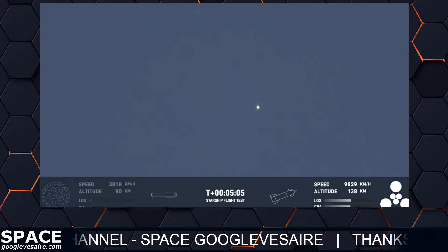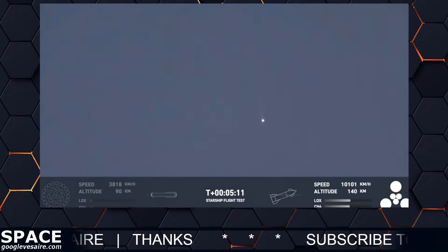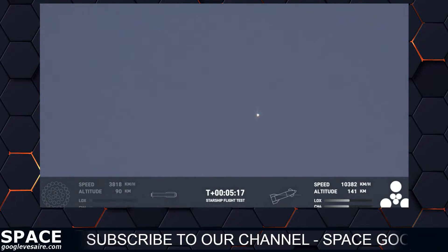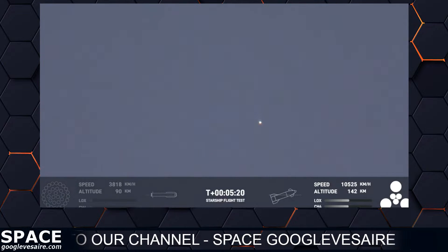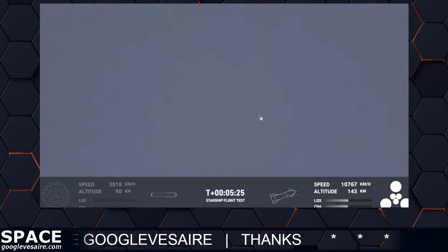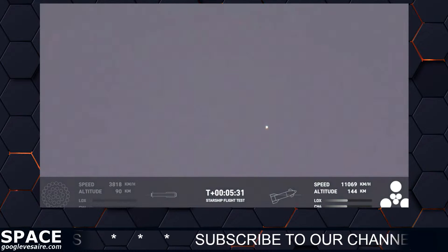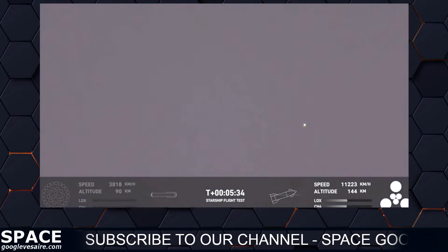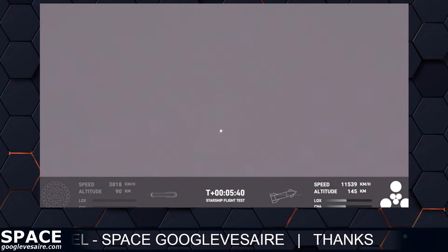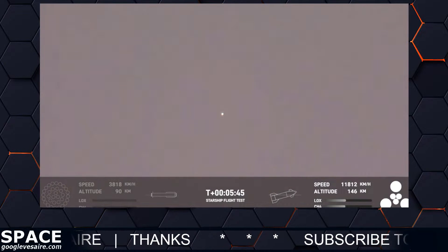That trajectory for ship is nominal. Starship's second stage is firing those engines and everything's looking good. For the ship, we wanted it to survive hot staging, which as you can see by that little dot on your screen, it did. We also want to demonstrate the successful startup of those engines, demonstrating controlled ascent — which is what it's doing right now — and eventually orbital insertion. We are hoping to send this around the Earth and, if it makes it this far, splash down in the Pacific Ocean a couple hundred miles north of Hawaii.